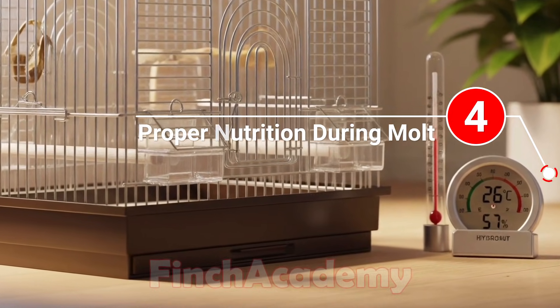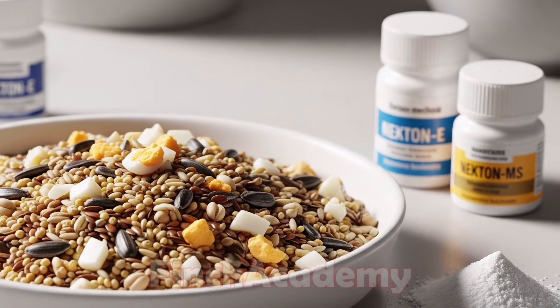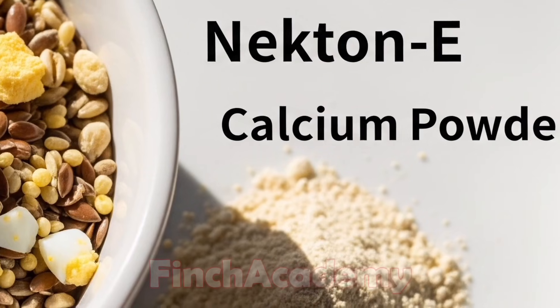Proper nutrition during molt is extremely important. While molting, birds need more energy, protein, and vitamins to grow new feathers.